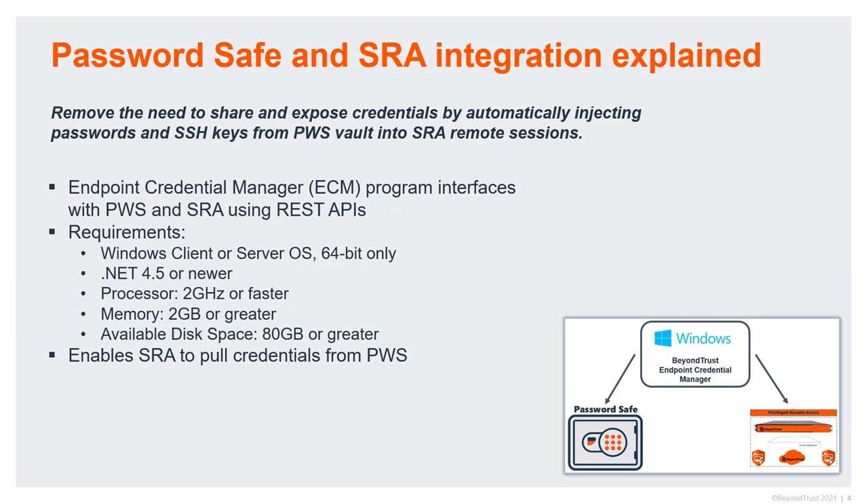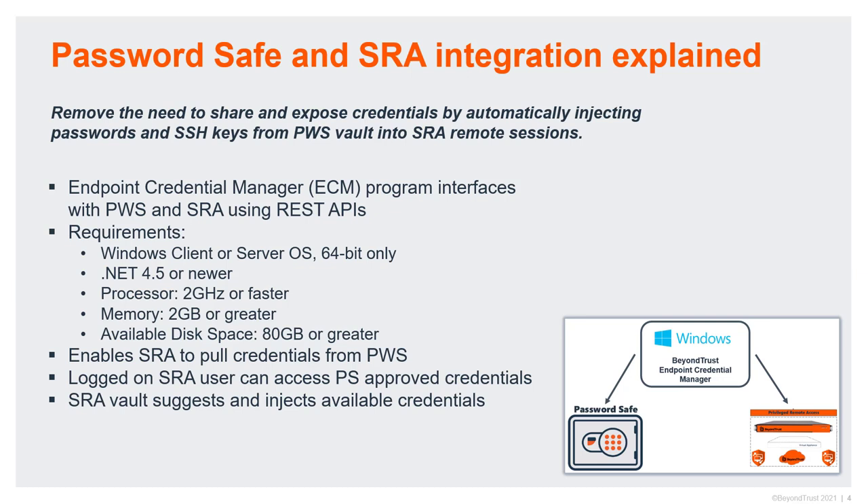With the ECM in place, it enables the SRA products to pull credentials from Password Safe. A user logged on to an SRA product can access the approved credentials in Password Safe. When you log on to a Windows client or encounter a UAC prompt during a support session, it will suggest the appropriate credentials available for that system — for example, the local administrator or a service desk privileged account in Active Directory, and similarly from a vendor perspective. The vault suggests the credentials and also takes care of seamless injection into the username and password fields — meaning credentials are stored and owned by Password Safe.